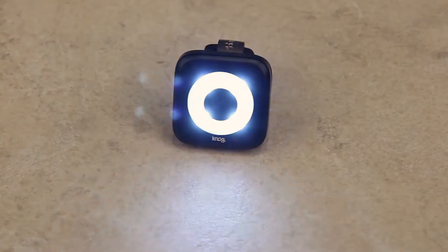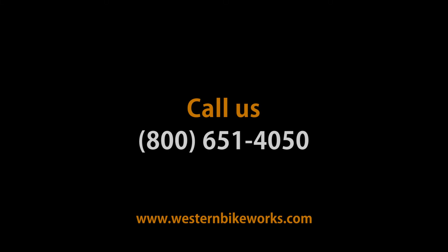You get 800 meters of visibility out of this light, a scant 39 grams. Amazing light from Knog. Have any questions about the Knog Blinder 4 or anything else, give us a call or visit us at westernbikeworks.com. Thank you.